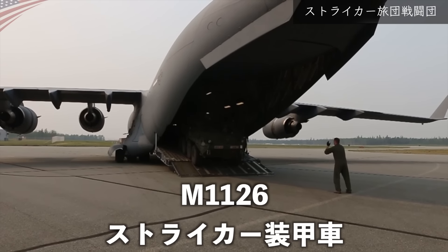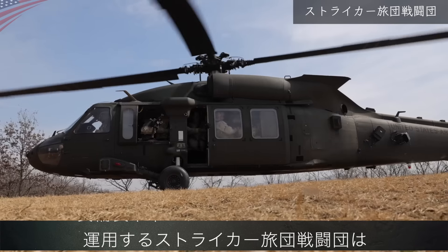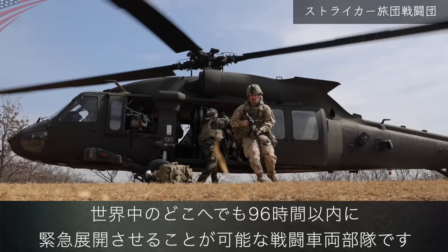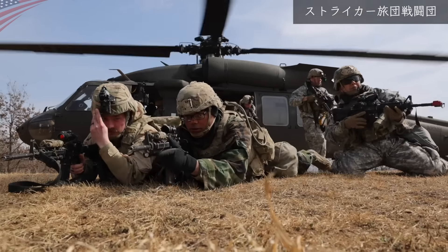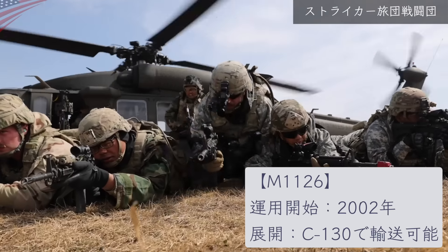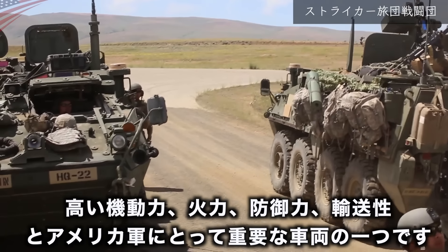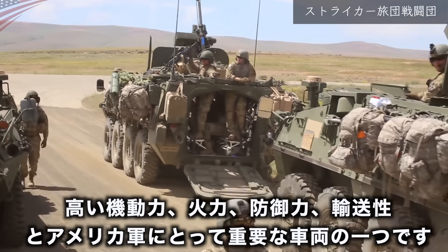アメリカでは似たような車両として、M1126ストライカー装甲車を運用しています。ストライカーファミリーを運用するストライカー旅団戦闘団は、世界中のどこへでも96時間以内に緊急展開させることが可能な戦闘車両部隊です。高い機動力、火力、防御力、輸送性を持ち、アメリカ軍にとって重要な車両の一つです。